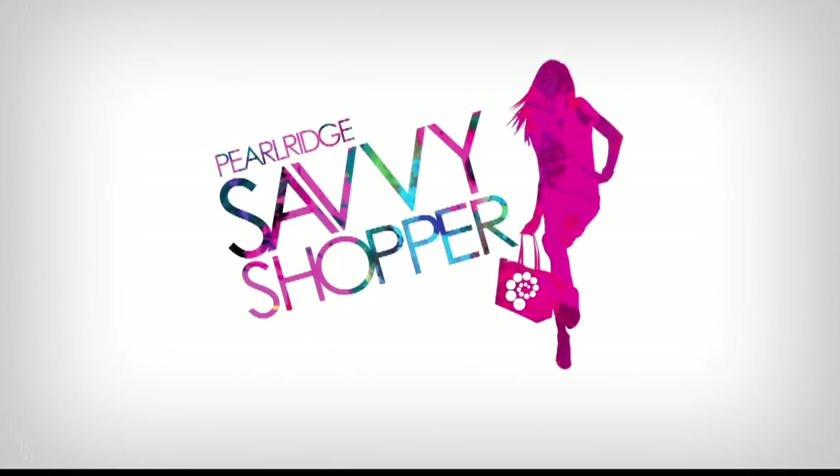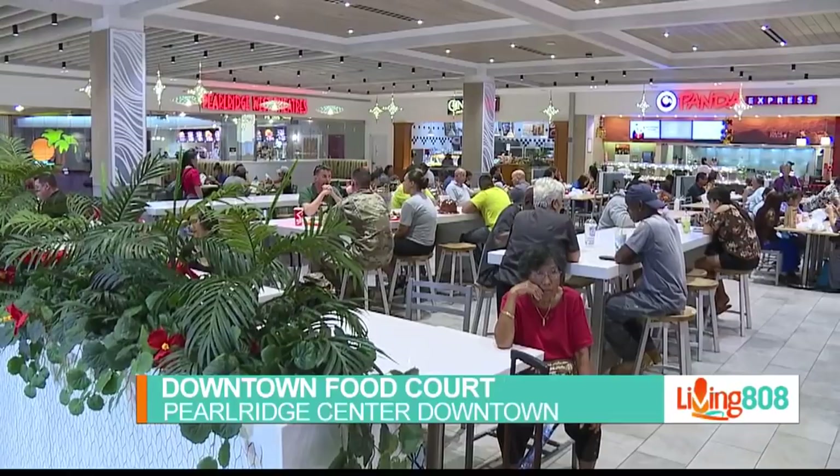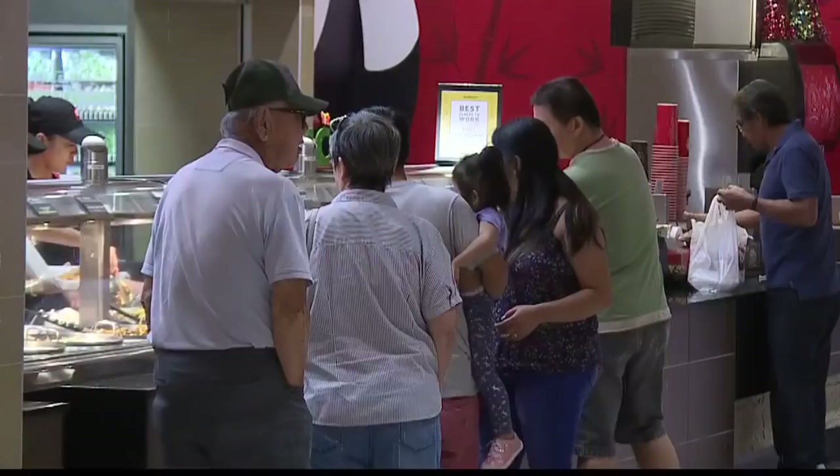There's been some nice changes to the food court on the second floor of downtown Pearl Ridge Center. And if you're a savvy shopper, you already know that. Telling us all about it is David Cinelli, the general manager here at Pearl Ridge Center. Thank you for being with us. Appreciate it.